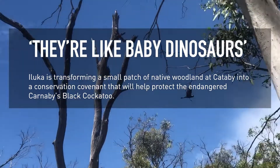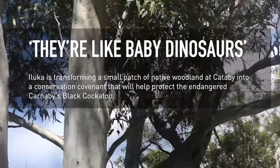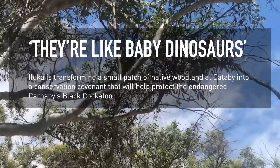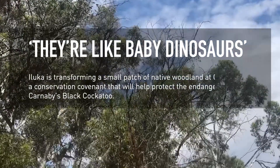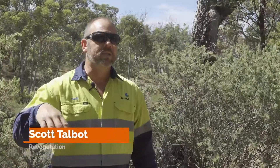The project out here is principally around conservation of the Carnaby cockatoos, because they're an endangered species, and it's also LUCA's license to operate. Under ministerial statement, we've got some protective measures in place. The crux of the deliverable at the end is we're going to leave a conservation covenant after we've finished mining, which protects this habitat.